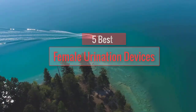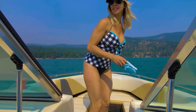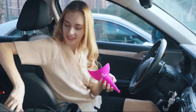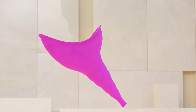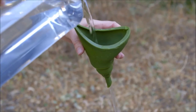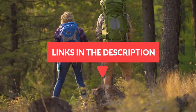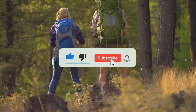In this video, I am going to show you the 5 best female urination devices on the market. I will discuss product quality, pricing, product features, and many more. I did extensive research and read customer reviews, and I made this list based on my research. I am trying to help you find the best from plenty of irrelevant products. If you want more information and updated pricing, check the links in the description below and subscribe to my channel for future updates. So let's get started.